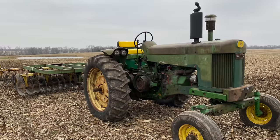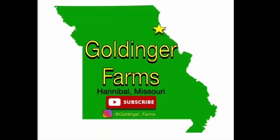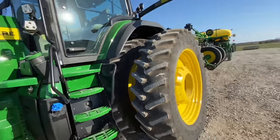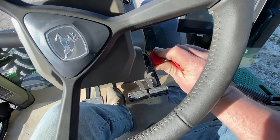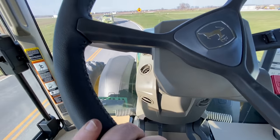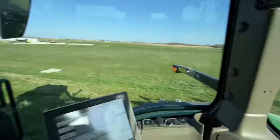Nice. I wonder who bought this new 8R370 and 24-row 1775 NT planter. Dad wanted me to come and pick this thing up from the dealership, so here I am. This thing's kind of nice.